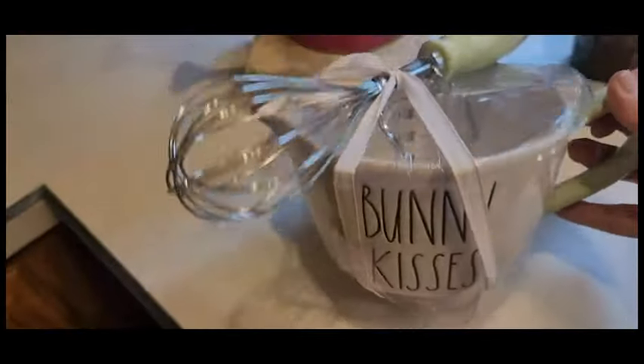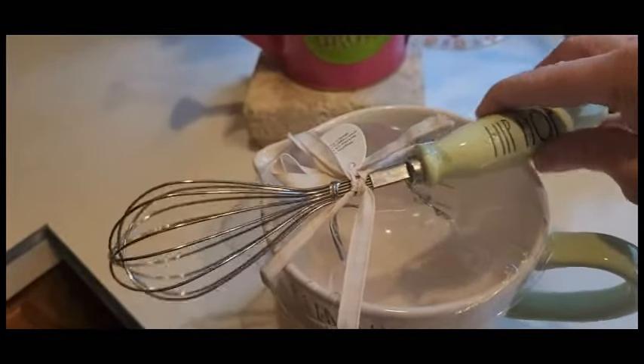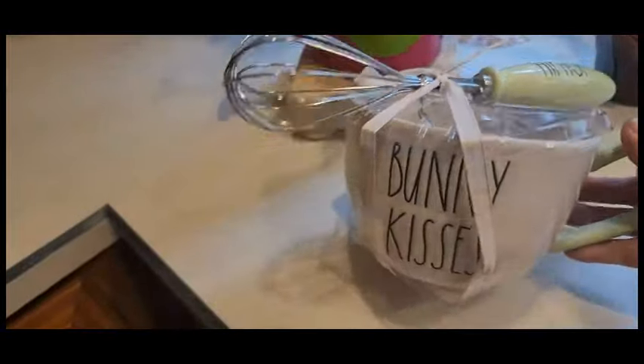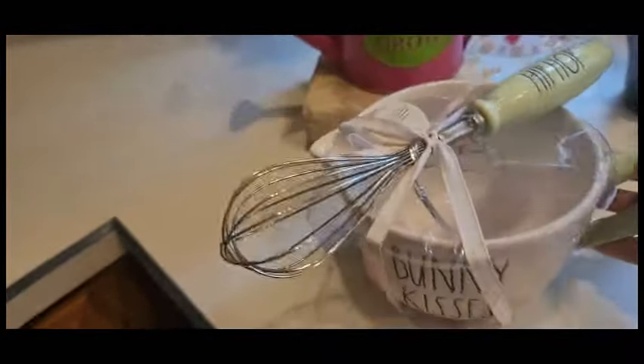I'm going to go ahead and pick this up — this is Bunny Kisses. I like the fact that it's smaller, it's not so heavy, and it comes with a spatula. It was only $15, so this was half price. This is definitely going to come in handy and it doesn't take a lot of space on your counter.